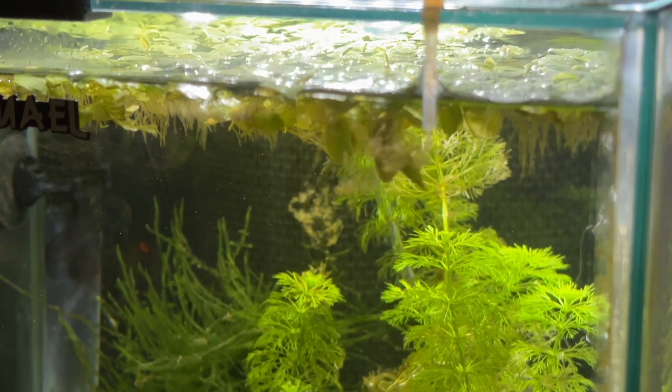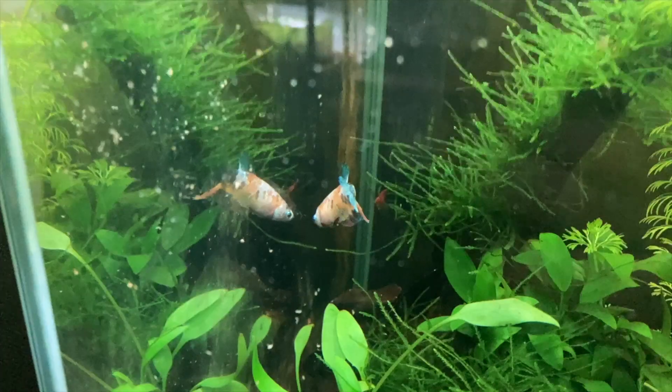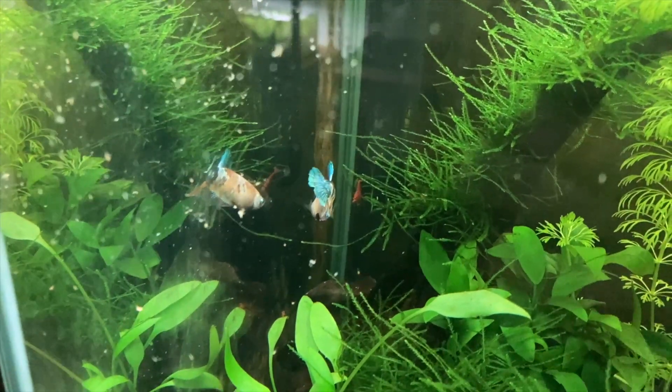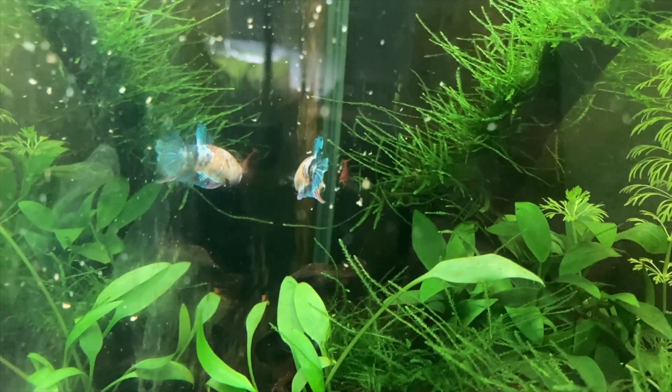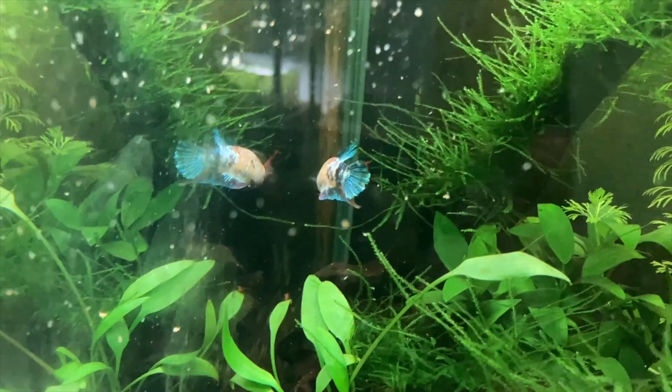I decided to add some frozen brine shrimp to the tank to see if she was hungry, but by this time she'd noticed one of the cherry shrimp. Unlike with the Amano shrimp, Skittles seemed to have decided that the cherry shrimp were the perfect size to fit in her mouth and her hunting behaviour kicked in.